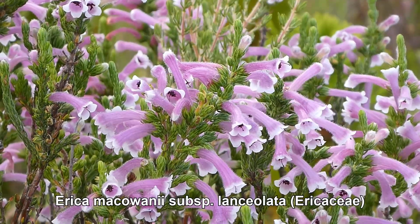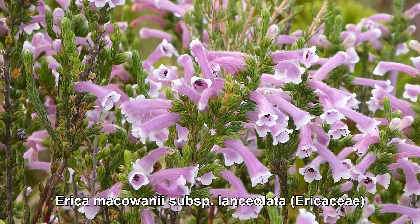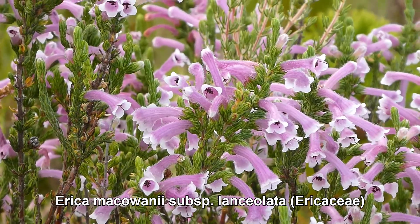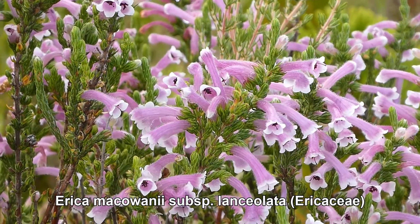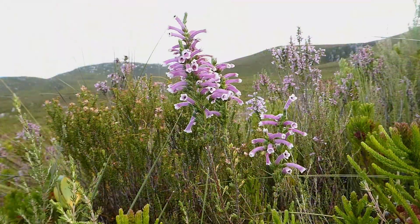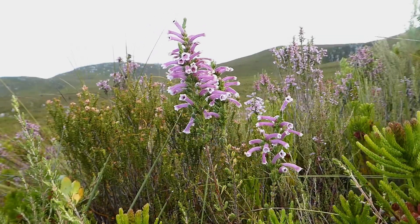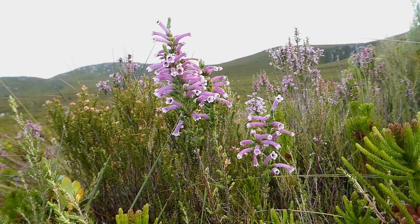Here we have Erica macowanii. This is one of the species of Erica confined to the southwestern Cape, but it comes in two different subspecies. One subspecies — macowanii itself — is found in the Cockleberg and has red and yellow flowers. But this one, subspecies lanceolata, is endemic to the Klain River Mountains.